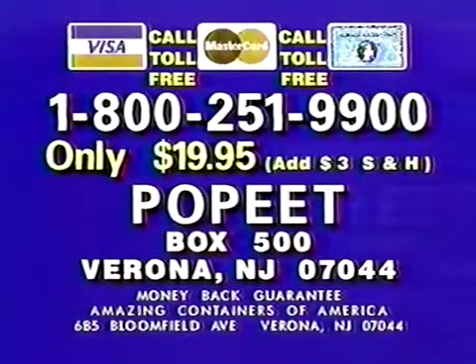Here's how to order. Credit card users, call toll-free: 1-800-251-9900. That's 1-800-251-9900. Or send just $19.95 plus $3 shipping to Po-Pete, Box 5.